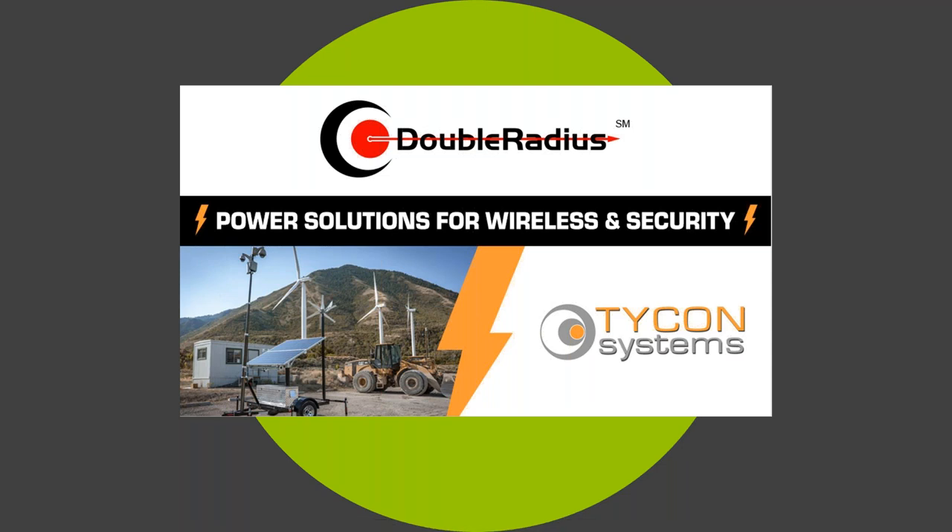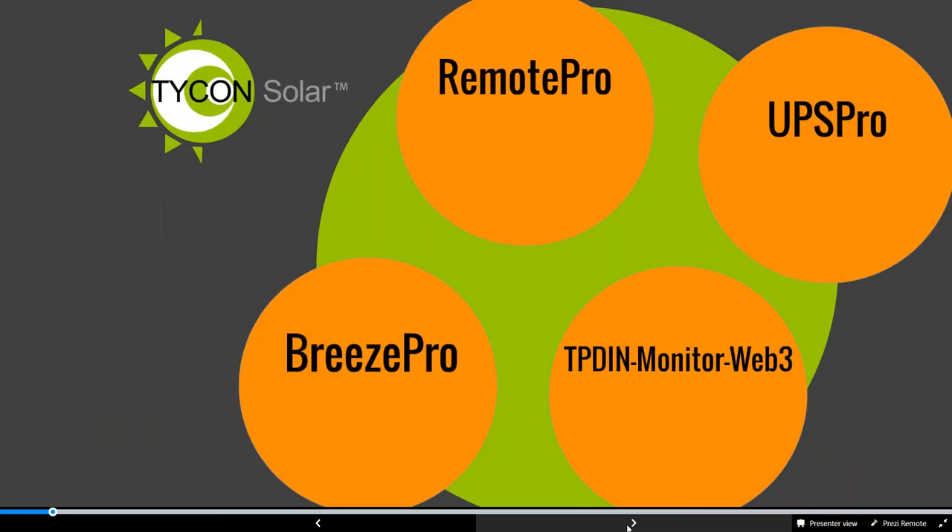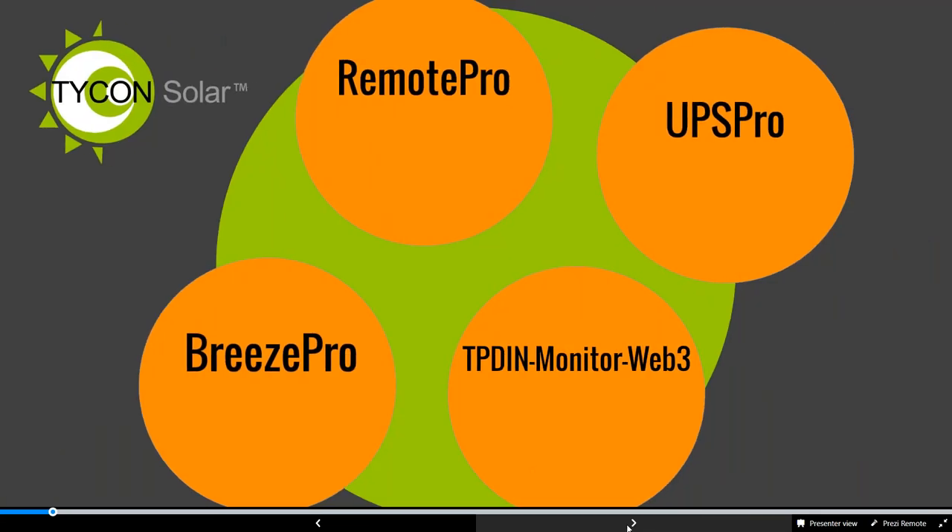We hope to make this an informative and exciting webinar talking about the different Tycon products, and we're grateful to Double Radius for this opportunity. Tycon started in 2008, so about 12 years ago going on our 13th year. We have three main brands, and we're going to give an overview of each.